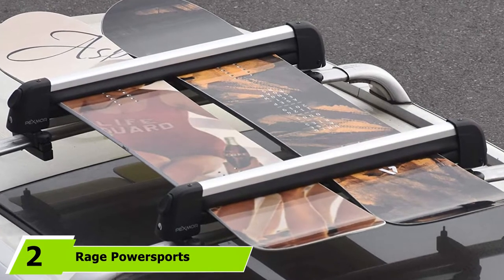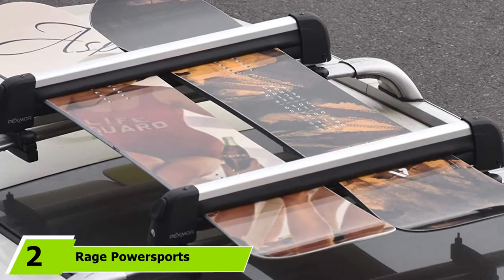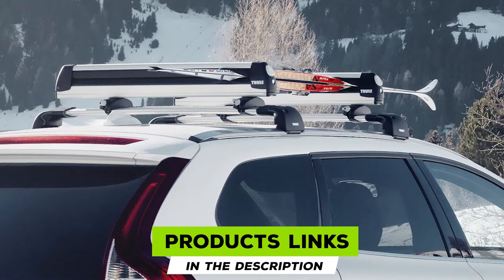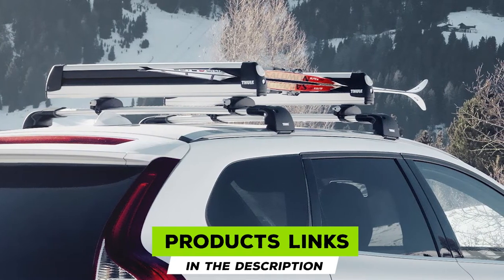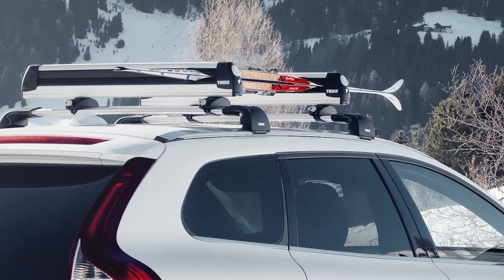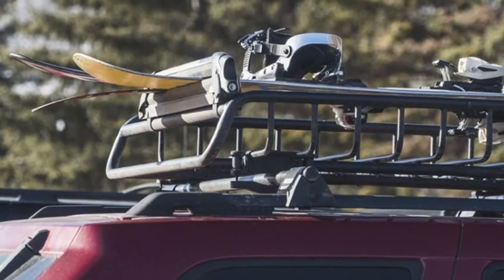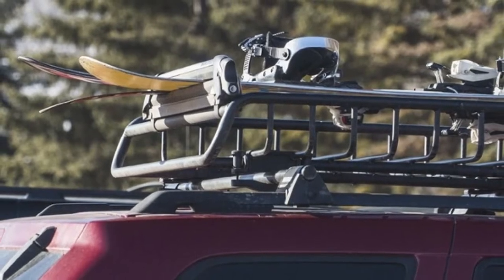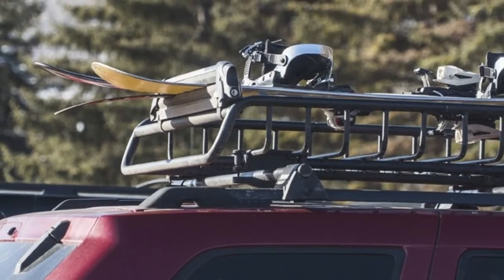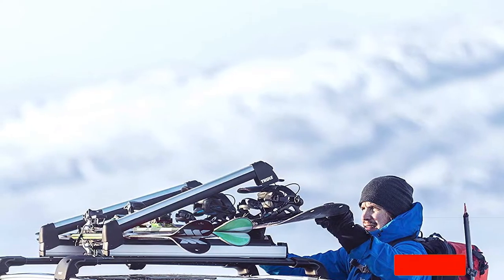At number two we have the Rage Power Sports Apex Ski 4. This ski rack is made from durable plastic rather than metal, which is a smart option if you often drive through areas that use road salt. It can hold a few pairs of skis without scratching them thanks to rubberized arms. However, it comes with a limited one-year warranty, so it is not intended as a long-term solution.